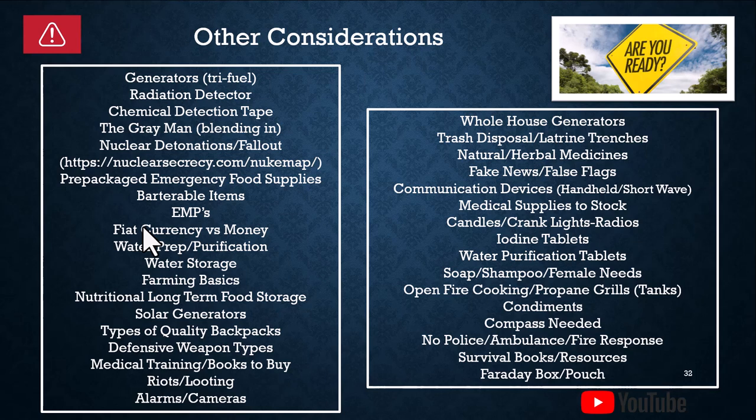Water prep and purification. Water storage. Farming basics — we've got a slide on that a little bit later. Nutritional long-term food storage. Solar generators. The benefit of a solar generator is that it's quiet versus a fuel generator, so you won't draw as much attention. The trade-off is that you typically cannot generate much power without a pretty big setup.